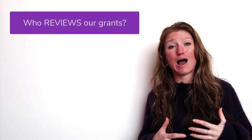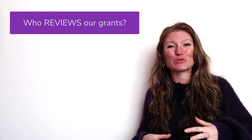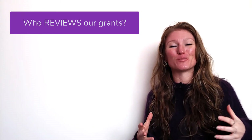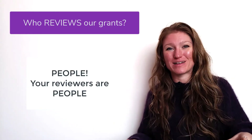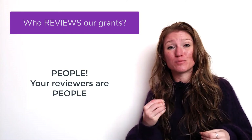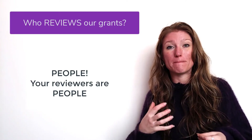Now that we know a little bit about how to think about our grant proposal, let's talk about who's actually going to look at it — and why we want to think about our proposal this way. First and foremost: your grant reviewers are people. And I know that sounds obvious, but it needs to be stated because we are not writing to computers or machines. We are writing to people — and not only are they people, they are busy people.